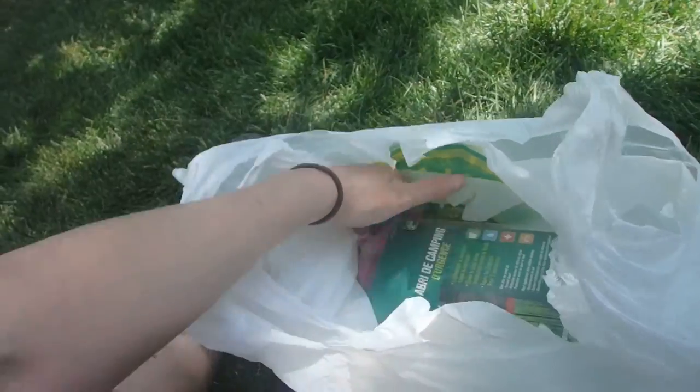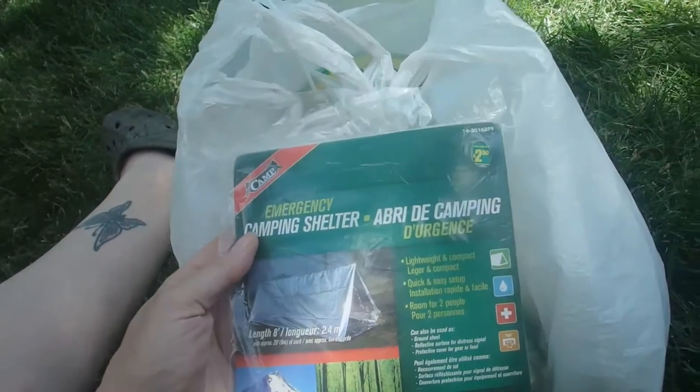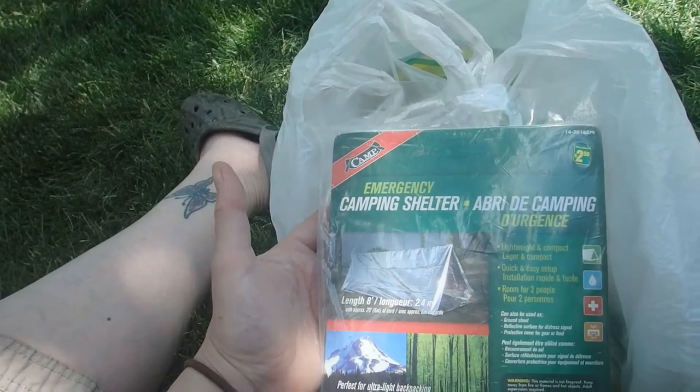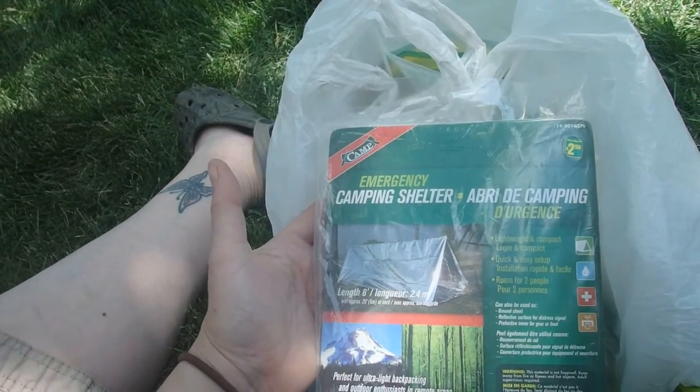I'm going to tell you what I spent that money on and why. I've got a Mylar emergency camping shelter — a Mylar tube tent for $2.50. You can use it for shelter, obviously, signaling, rain collection, first aid — all sorts of stuff. That's number one: shelter.